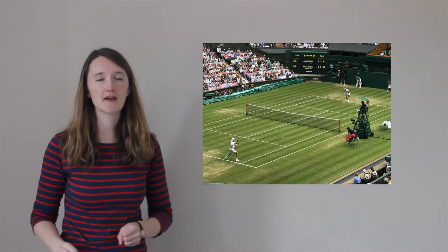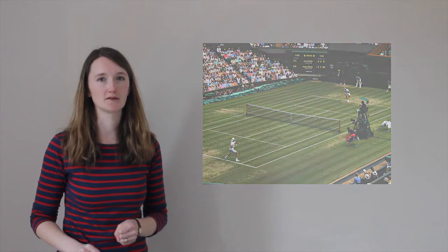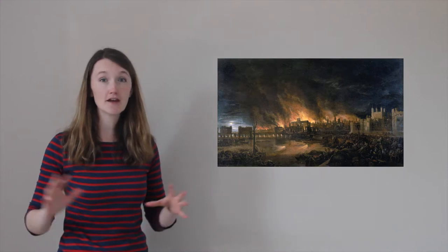London is also famous for a world-famous tennis tournament called Wimbledon, amongst other things. Did you know that in 1666 the Great Fire of London ripped through the city and destroyed four-fifths of the buildings in this ginormous city?